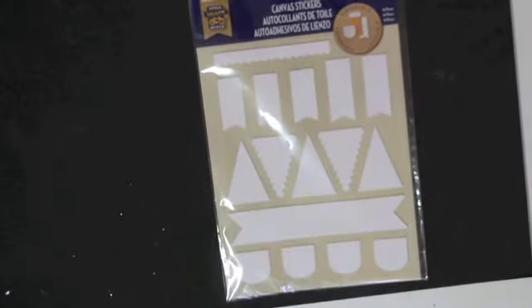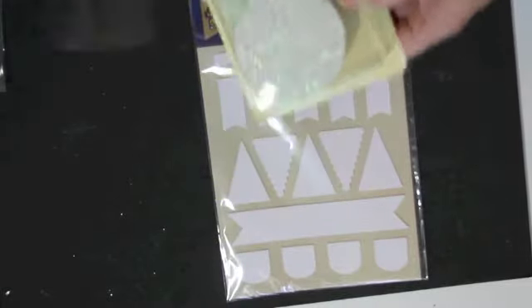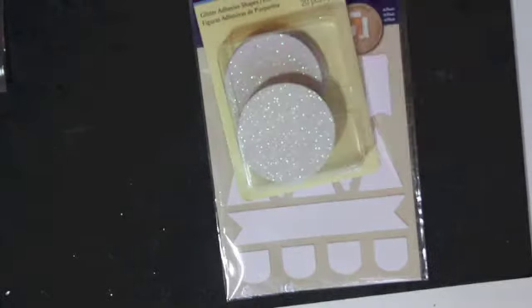That was my Stampin' Up haul. I also hit a few stores — went to Michaels and got some canvas stickers. Also got these glitter adhesive shapes that are on clearance. They are round — huge, like two and a half inch circles.